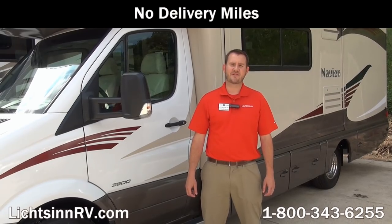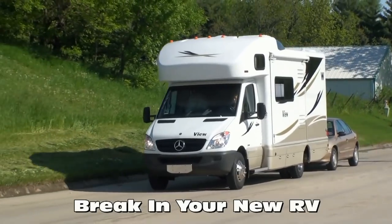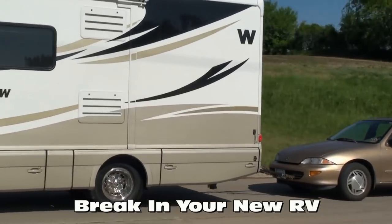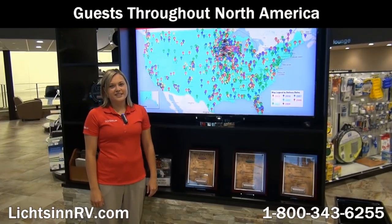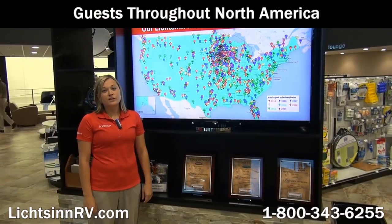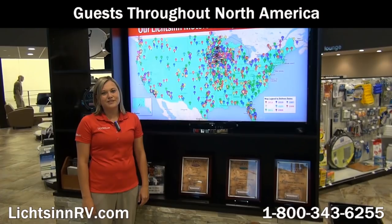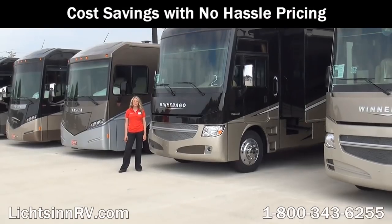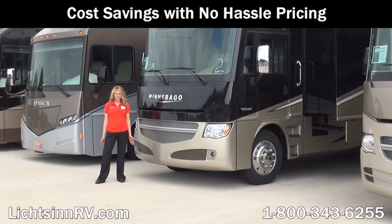New motorhomes from Litson Motors have no delivery miles — we do not use delivery services where drivers live in the RV during transportation or tow their own personal vehicle during the crucial engine break-in period. There are no additional fees for purchasing in the state of Iowa, as customers pay tax, title, and license in the state they title their RV, and we assist in titling your RV in your home state. We serve people all over the United States and Canada. Due to our close proximity to the Winnebago factory, we take advantage of cost savings over other dealerships.